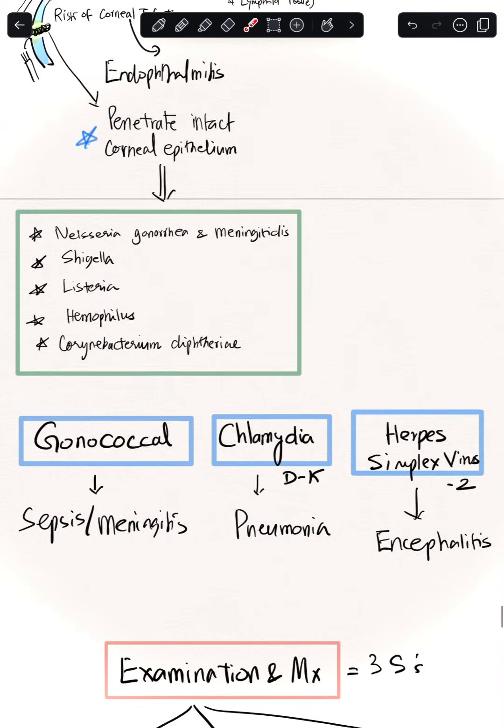Regarding systemic involvement: gonococcal infections can lead to meningitis and sepsis. Chlamydia is classically known to cause pneumonia. Herpes simplex virus is classically known to cause encephalitis. Specifically, Chlamydia serotypes D–K cause this condition, and Herpes simplex type 2 is responsible.